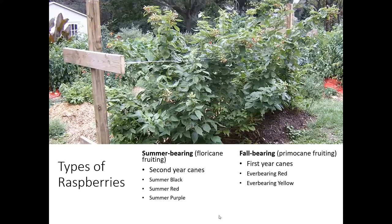Everbearing red and everbearing yellow are both fall types. The summer types — those floricane-fruiting ones — their primocanes grow up the first year, they go through the winter dormant, and then in the second year they start to put on those laterals and they start fruiting on those second-year canes. So those types are going to be your summer black, summer red, and summer purple.